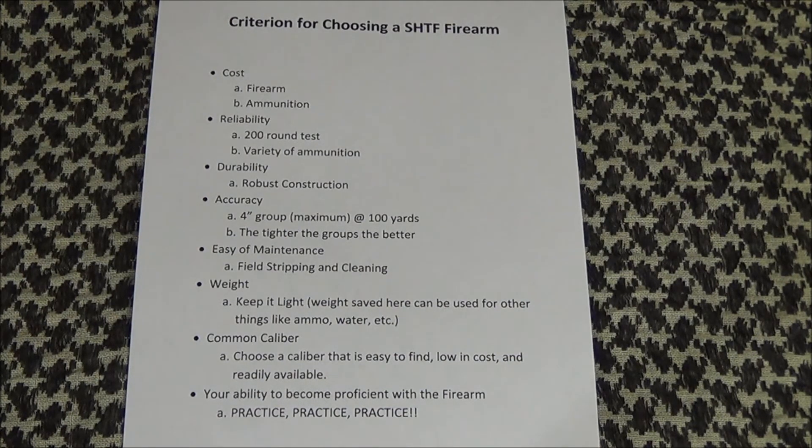Weight. Simply put, lighter weight equals fast transitions from target to target, and the weight you save here can be better used to carry other things you may need. It's a trade-off you'll have to decide for yourself.